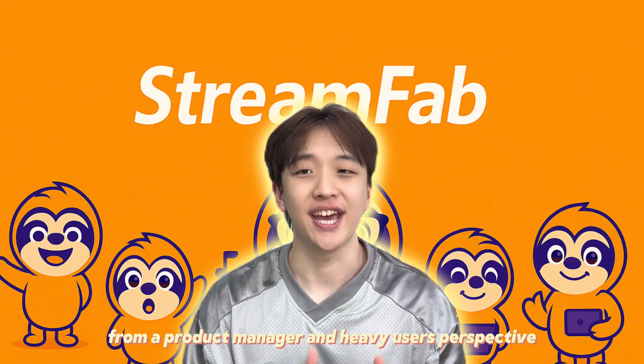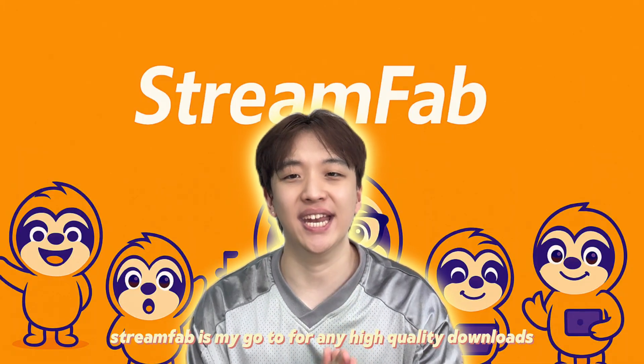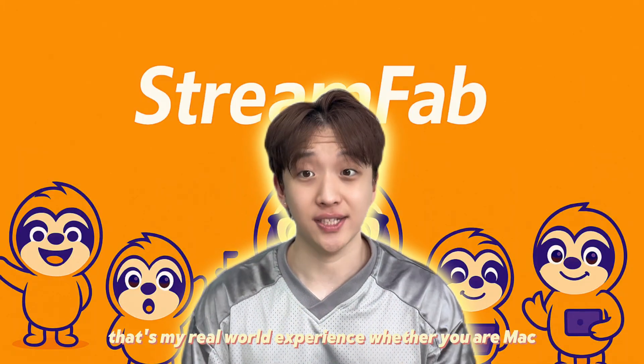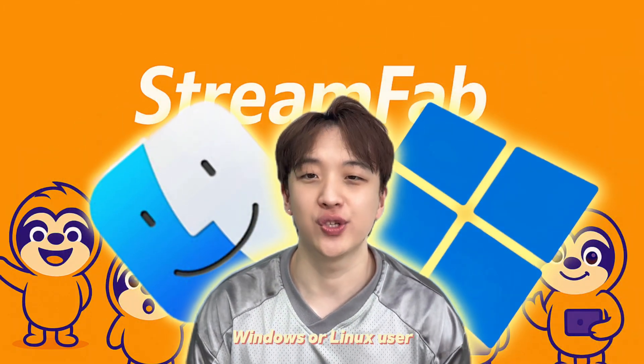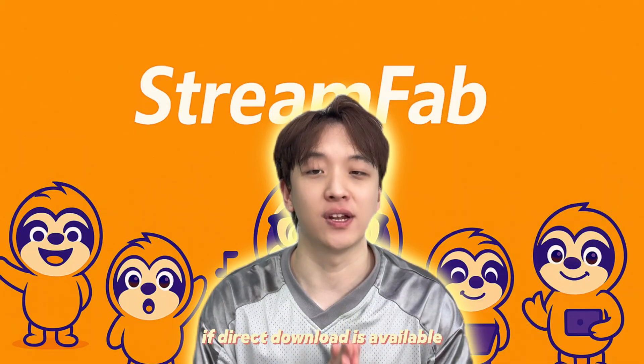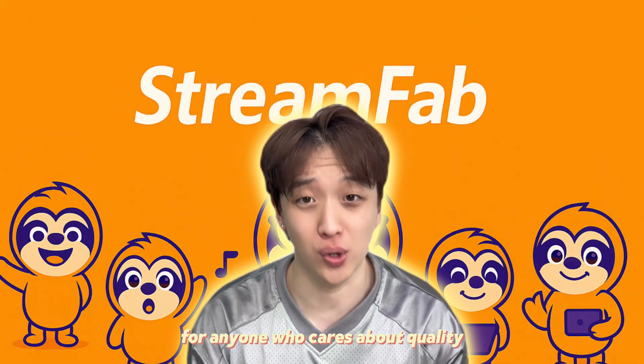From a product manager and heavy user's perspective, Streambar is my go-to for any high-quality downloads. That's my real-world experience. Whether you're a Mac, Windows, or Linux user, if direct download is available, trust me — it's 100% worth it for anyone who cares about quality.